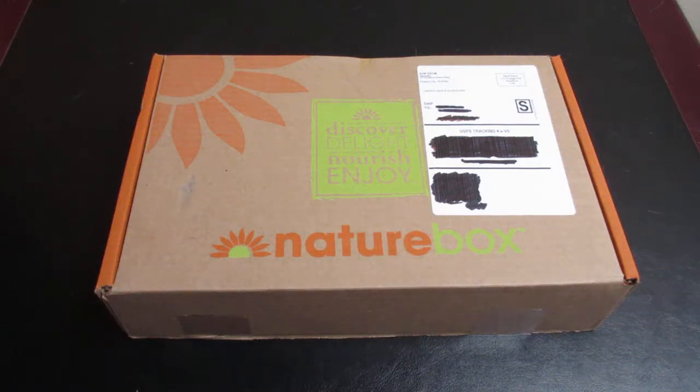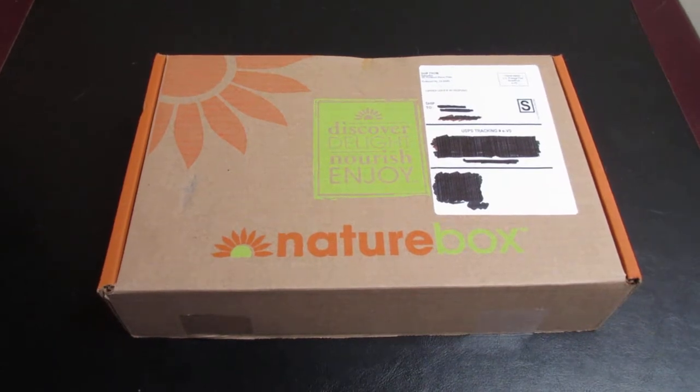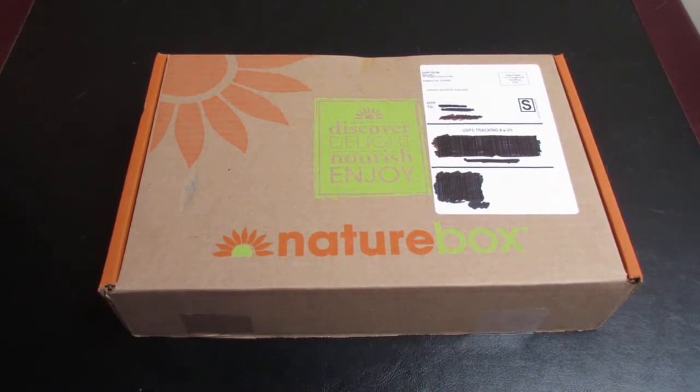Hey everyone and welcome to Unboxing with Suzy. Today we have a NatureBox — this is a snack subscription box service. You pay for a membership, which is like $30 a year, and then you pay for each snack. This is my first box and I did get this box free with signing up as a new member.